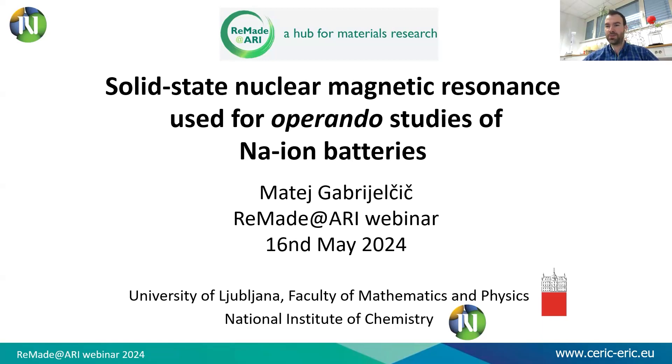Welcome. My name is Matej and today I will talk about solid-state nuclear magnetic resonance used for operando studies of sodium-ion batteries. I work as a doctoral student at the National Institute of Chemistry in Slovenia at the Department of Inorganic Chemistry and Technology. I also attend the Faculty of Mathematics and Physics in Ljubljana, and my research is funded by CERIC.